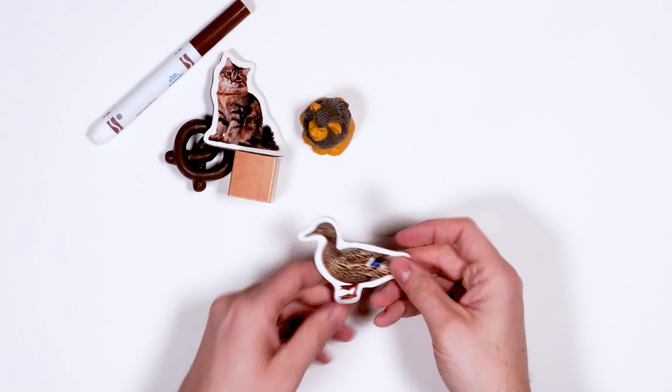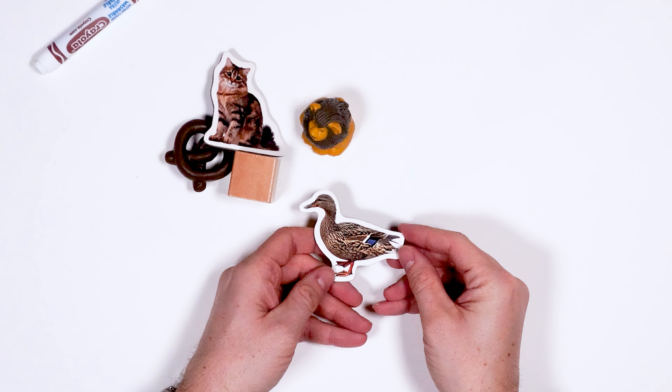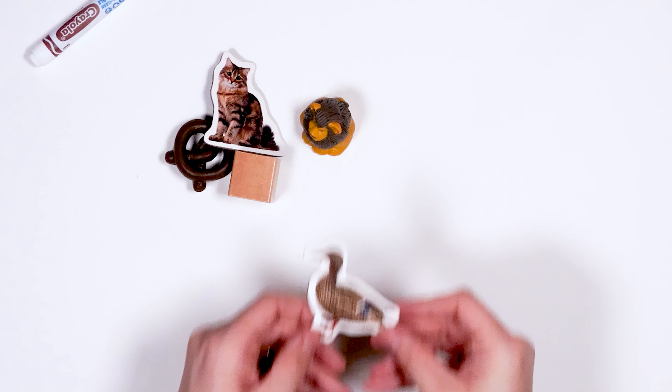Next, we have a duck. What sound does a duck make? That's right. Good job.